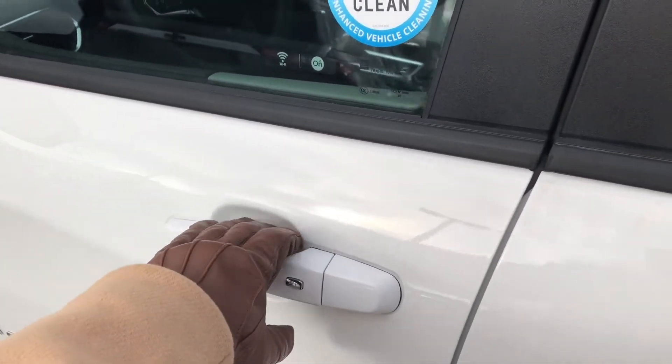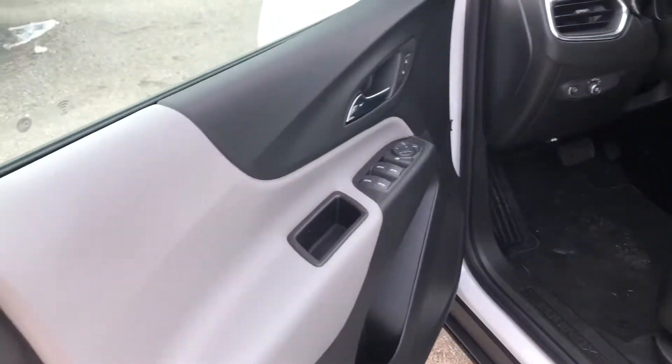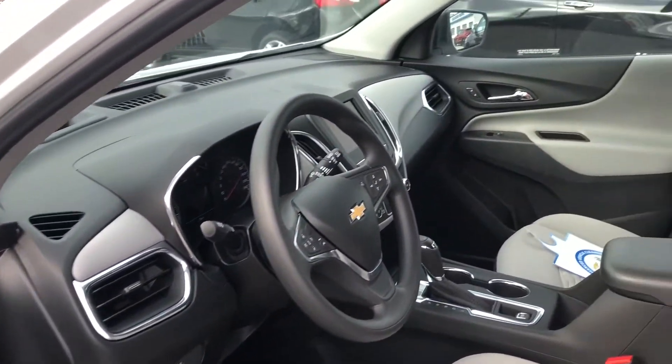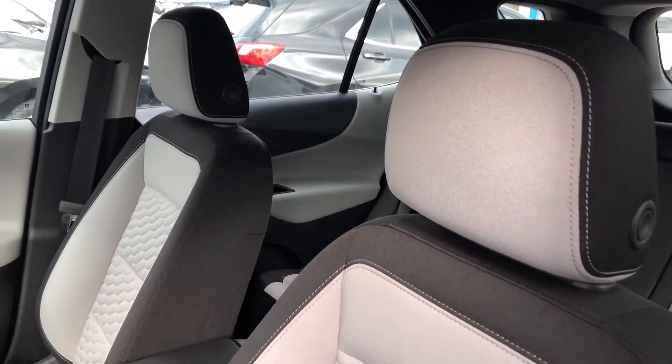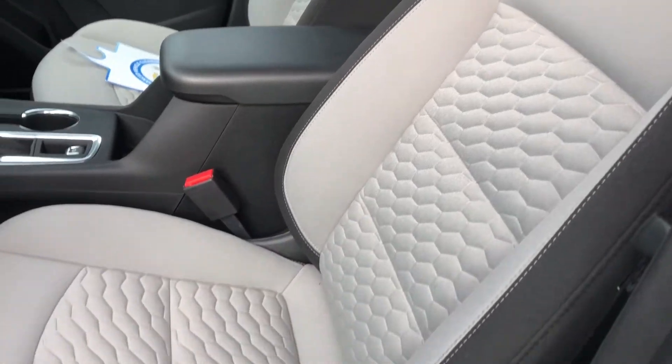Getting into the interior now, we see our ash gray premium fabric as well as heated front driver and passenger bucket seats.